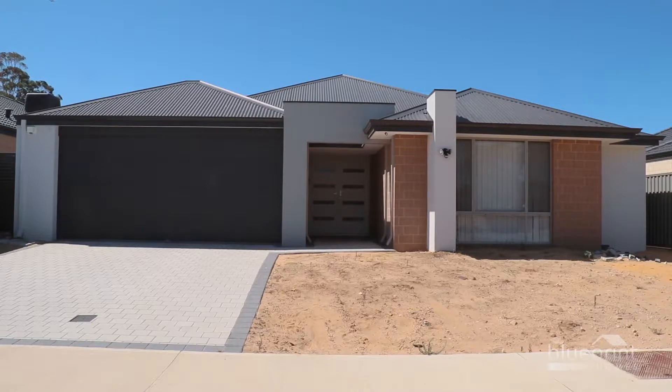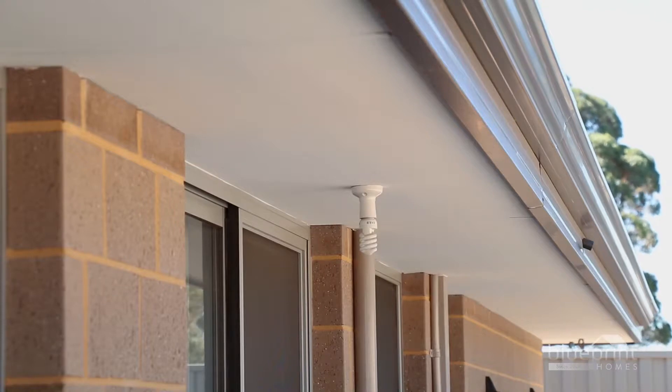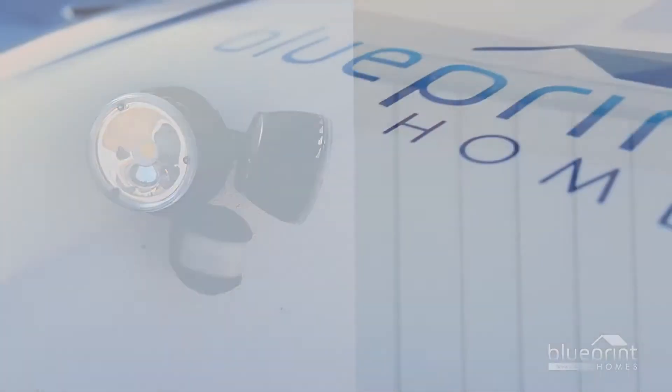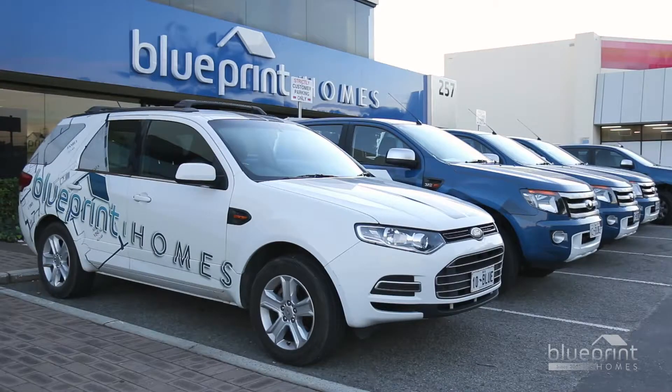constructed to the highest possible standards, you may uncover a minor defect that was not identified during the practical completion inspection prior to handover. However, don't panic — Blueprint Homes has you covered throughout the maintenance phase. We're more than happy to assist with any concerns you may have.